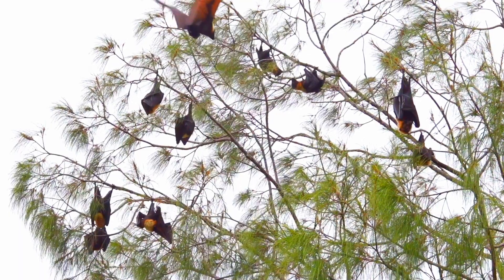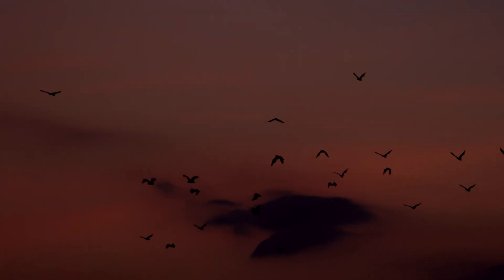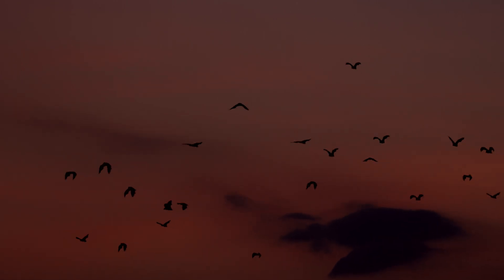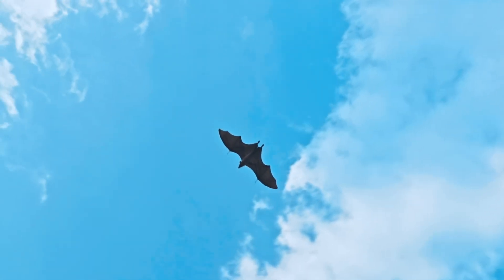Some literature refers to bat flight as dancing in the air with great composure. They don't just fly — they dance in the air with great composure. They try to manipulate their fluidic environment, and that's unique to bats.